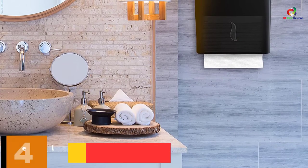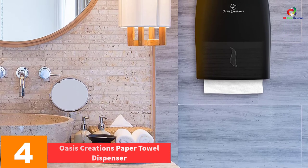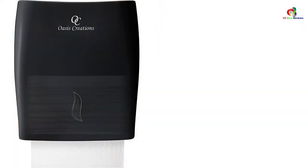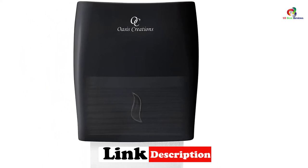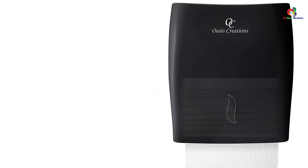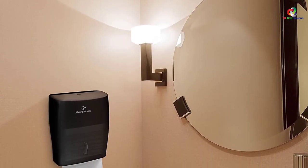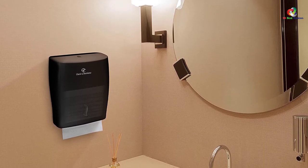At number 4, we have the Oasis Creations Paper Towel Dispenser in Black Smoke. If you are looking to encourage your employees or guests to have hygienic habits, this dispenser will be very essential. It helps to make sure that your paper towels are easily accessible whenever you need them. The dispenser also features a durable, high-quality construction. What makes this dispenser unique is its touchless design, which effectively minimizes the risks of cross-contamination. With its compact size, it is also a space-saving paper towel dispenser.